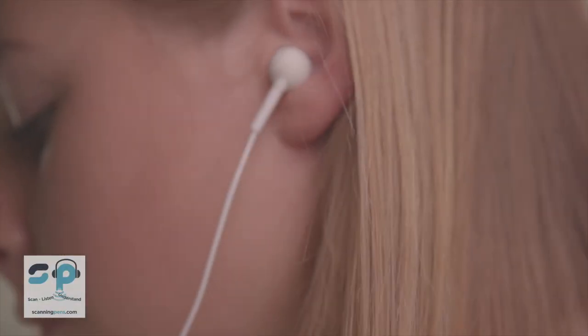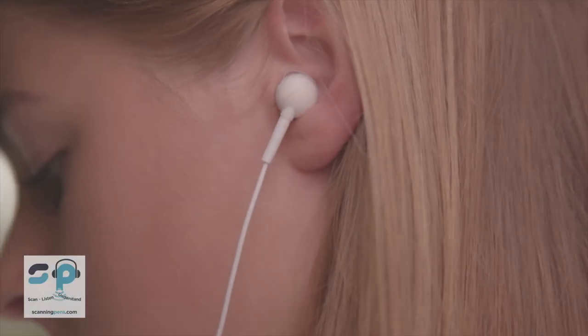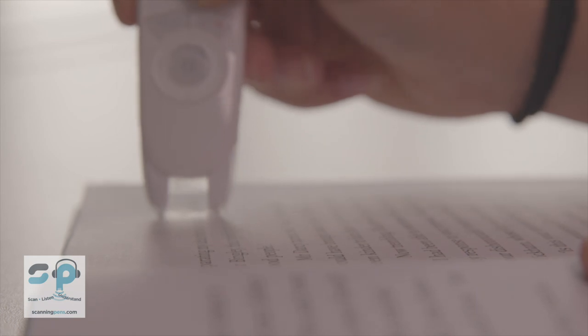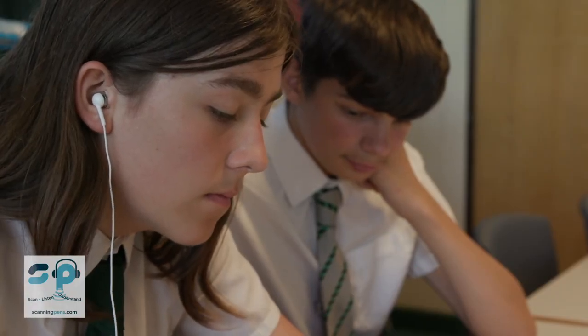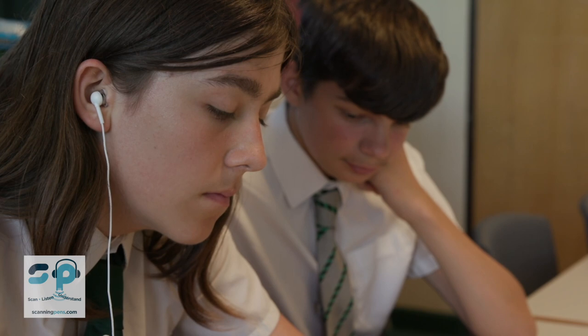I think the biggest improvement I've seen is in their confidence — their confidence to actually approach a text that they hadn't seen before and to be able to involve themselves in the class in much more depth. What we've found is they're actually using the pens to support them rather than being reliant on an adult in the classroom. So to us it's also creating far better independent learners.